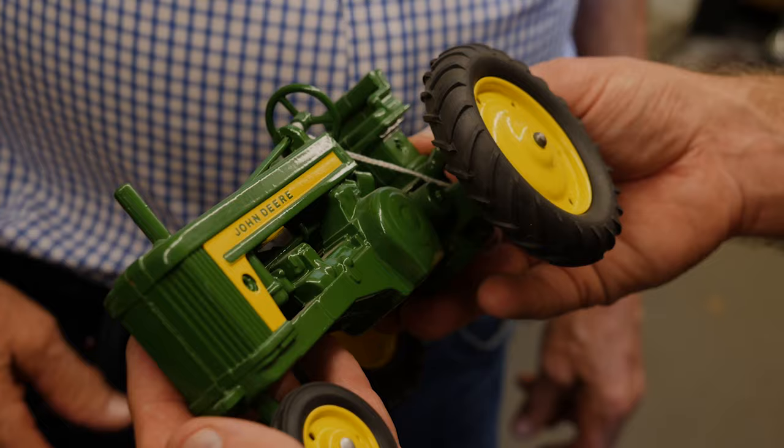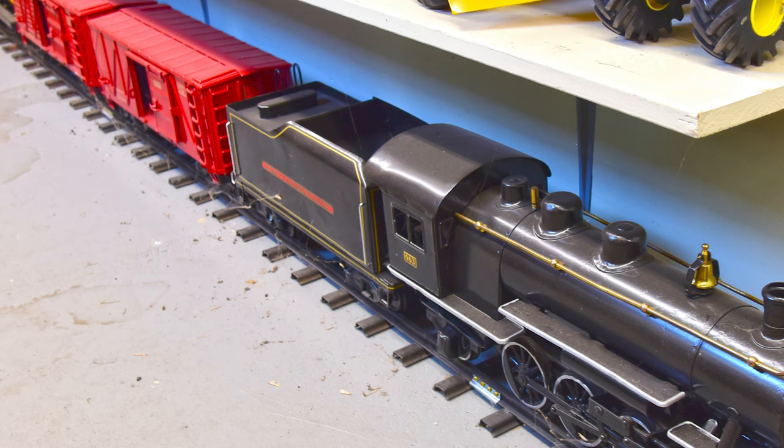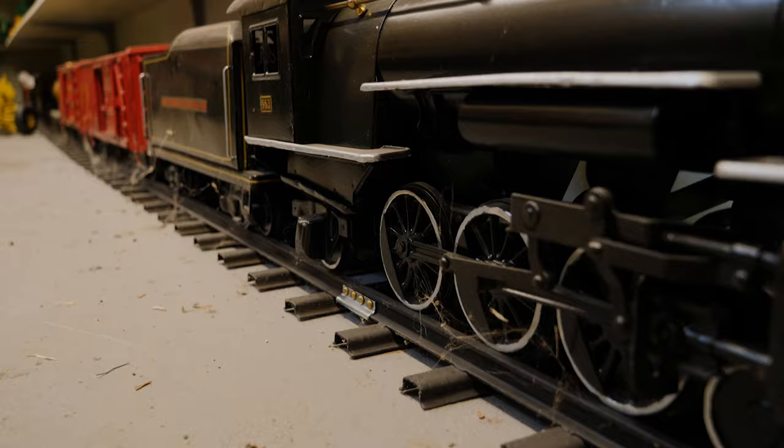Norm's first project was a John Deere tractor he found in a junk pile — it looks like it was bought yesterday. He also has a few cars in another cabinet. On the floor runs a train set from Buddy L, made in the 1920s and discontinued around 1932. The trains are quite collectible, especially the engine, three cars, and the caboose. Norm says he probably won't add much more to the collection — maybe a small piece here and there.